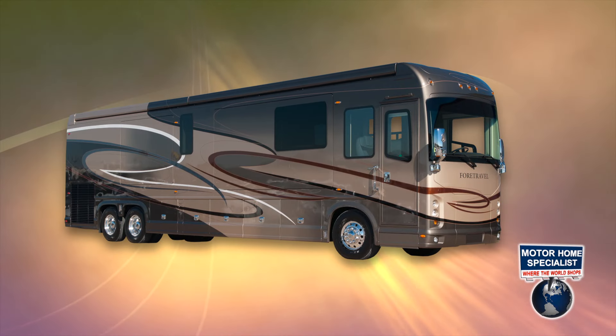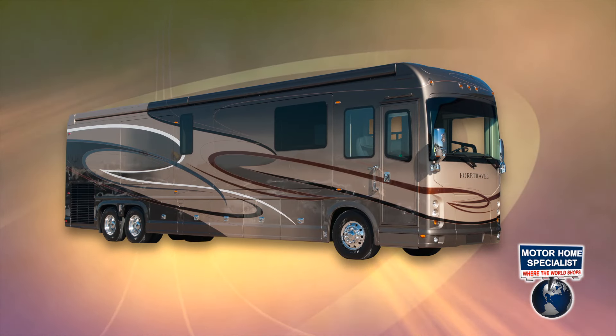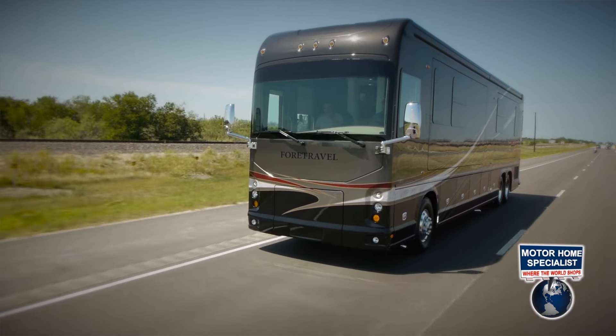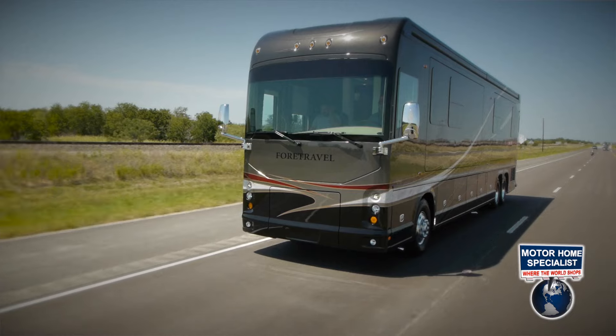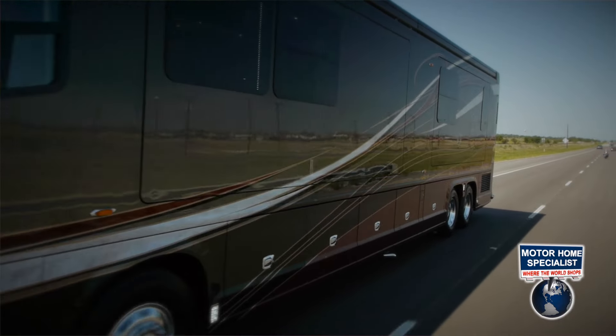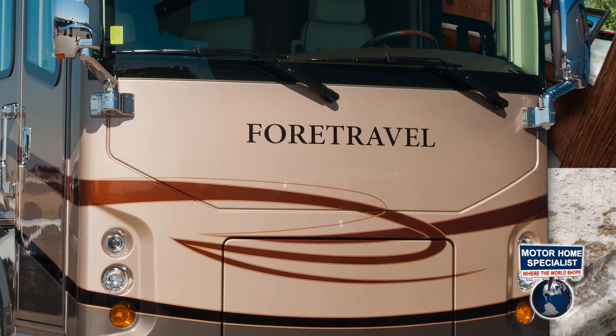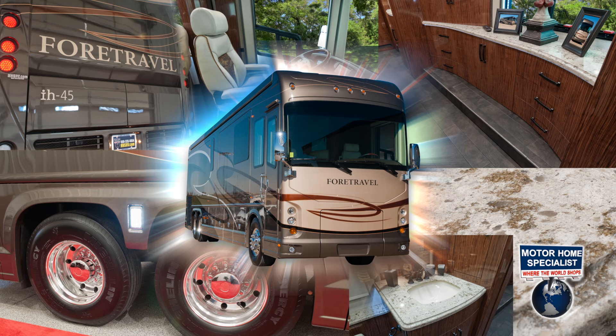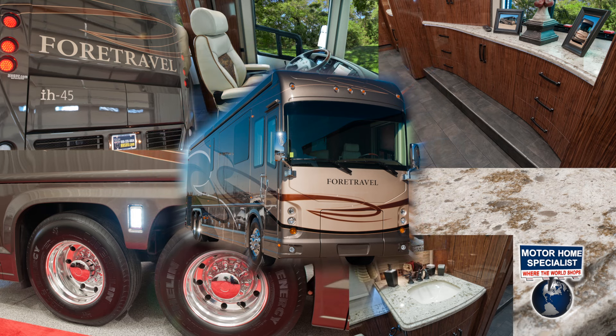While an IH 45 will typically have an MSRP of $1.2 to $1.3 million — and arguably worth every penny — don't expect to pay anywhere near that now that they are available at Motorhome Specialist. What you'll find now are prices more similar to a basic high-end motorhome than the true custom-built luxury motor coach that they are.